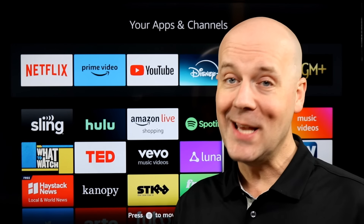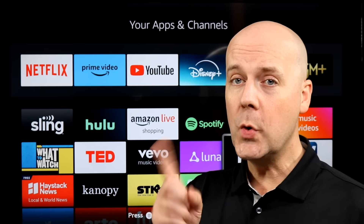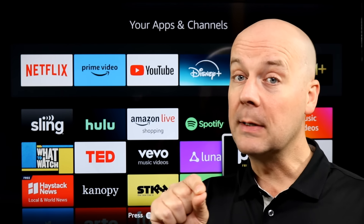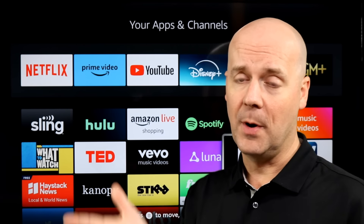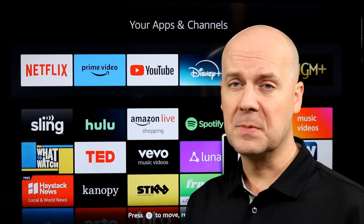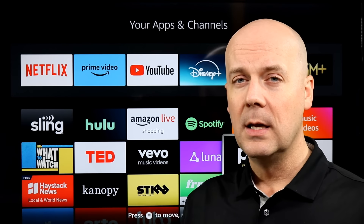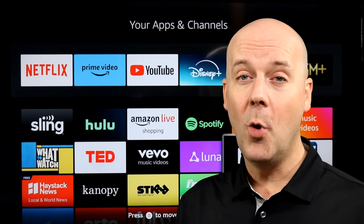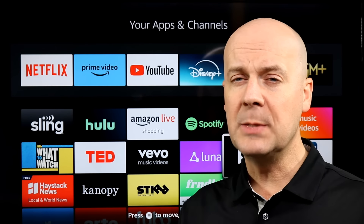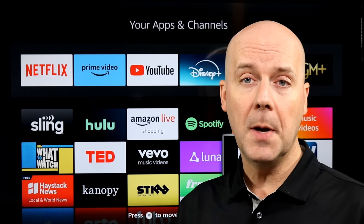Welcome back to Cord Cutting Today, where we break down some of the biggest stories happening in the world of cord cutting. Today: Roku OS14 is in the works with new features and changes; DirecTV and DISH have lost a combined 17 million subscribers, which is a big part of why they're talking about merging; and 5G high-speed home internet is coming to rural America from T-Mobile. These stories and more coming up.